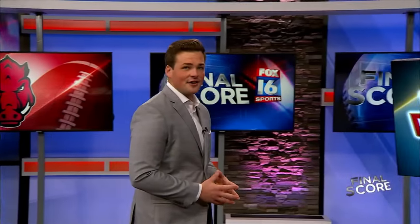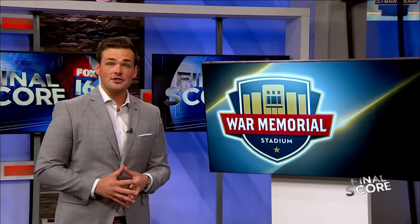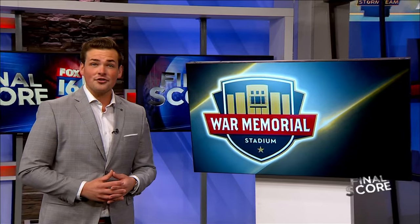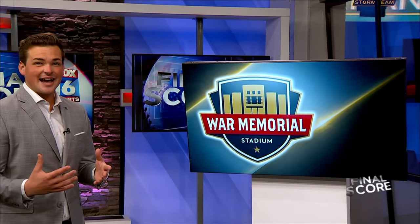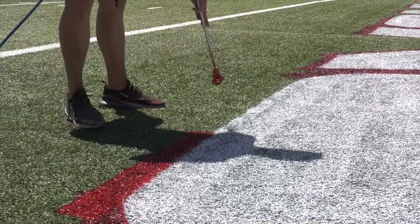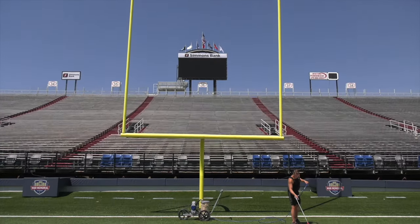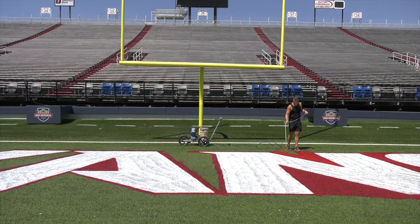The Razorbacks are fixing to kick off their season in 13 days, and not at Donald W. Reynolds. We went to War Memorial Stadium on Thursday to get an inside look at how staff is preparing for game day. Preparation is underway at War Memorial Stadium, just 16 days away from the Razorbacks kicking off their season in Little Rock against Western Carolina.